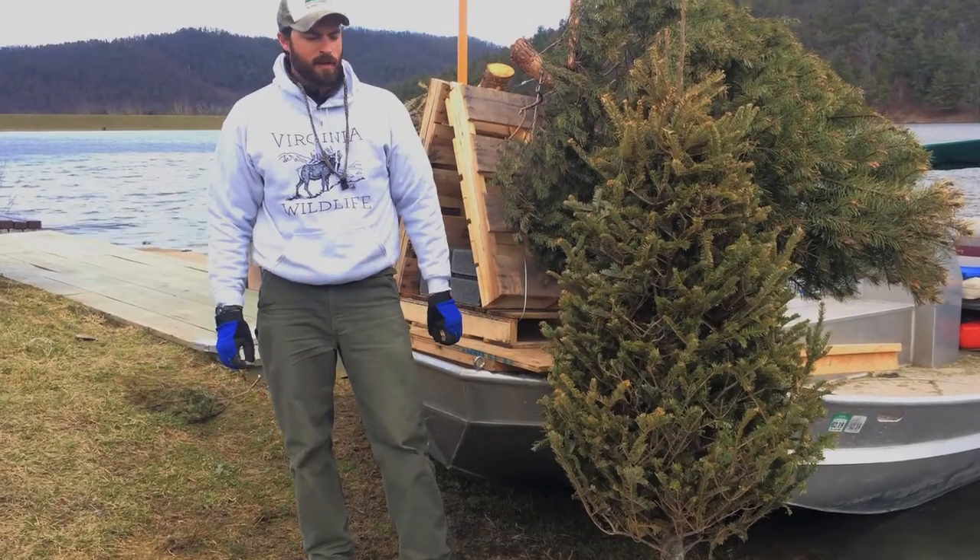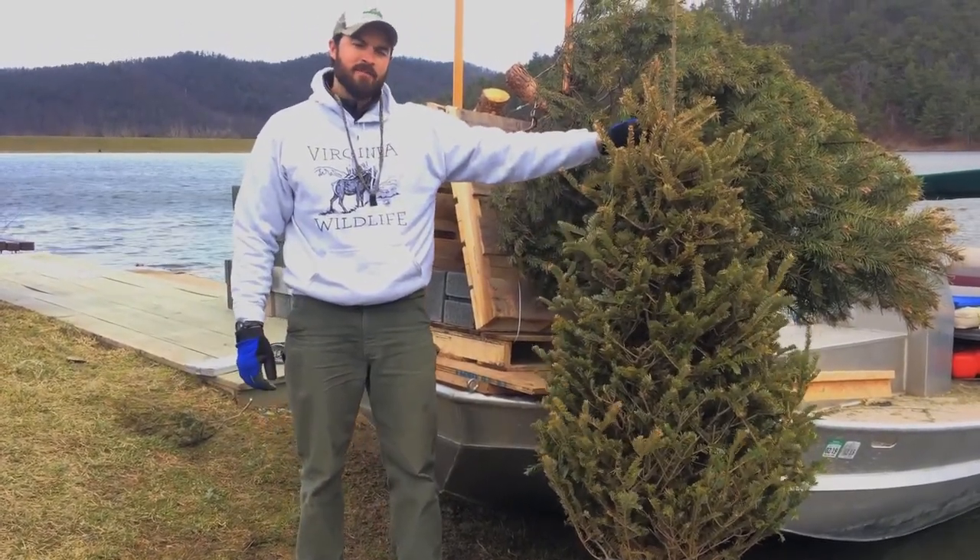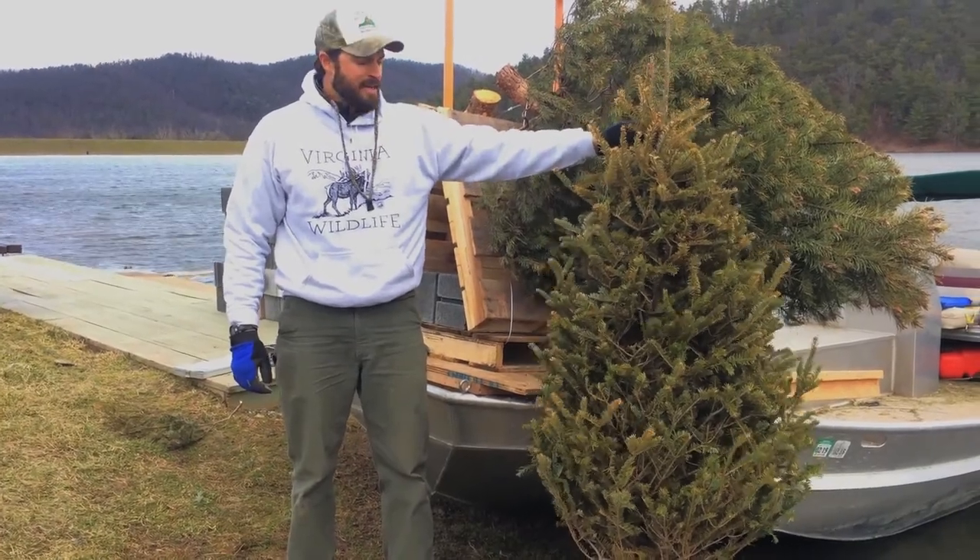These trees came from your very own living room after Christmas. Instead of sending these to the landfill, we give them a new lease on life and they become our fish attractors.